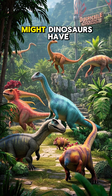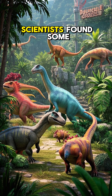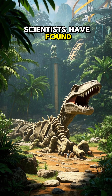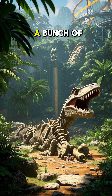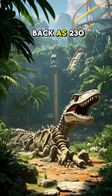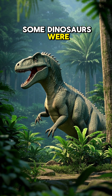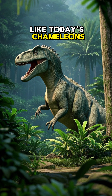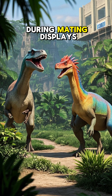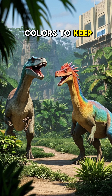So what colors might dinosaurs have had? Well, a few years ago, scientists found some answers thanks to melanosomes. Scientists have found fossilized melanosomes in a bunch of different dinosaurs, including some that lived as far back as 230 million years ago. Some dinosaurs were probably camouflaged like today's chameleons. Others may have had bright colors to show off during mating displays, while some might have had warning colors to keep predators away.